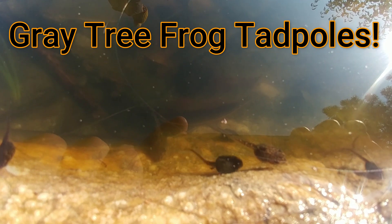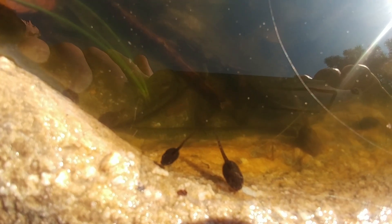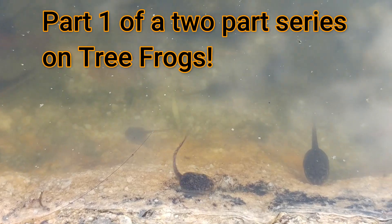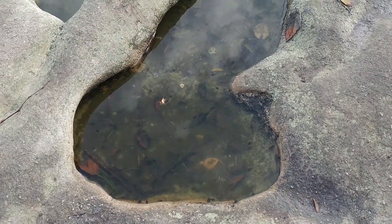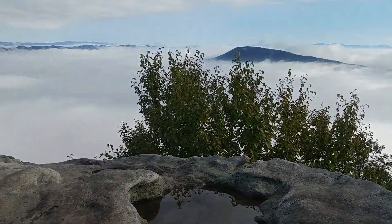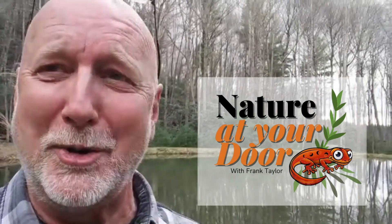These are actually gray tree frog tadpoles. We're at 3,199 feet above sea level, and here are tadpoles surviving in this extreme environment. Today's episode is going to be about gray tree frog tadpoles on this summit rock — why are they here, what are they eating, how are they surviving, why did the parents lay their eggs here? Right here in your backyard, you never know what you're going to find.